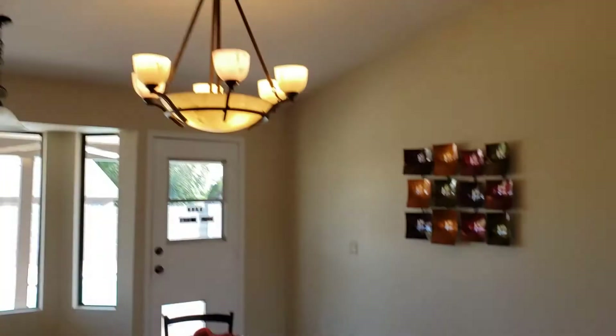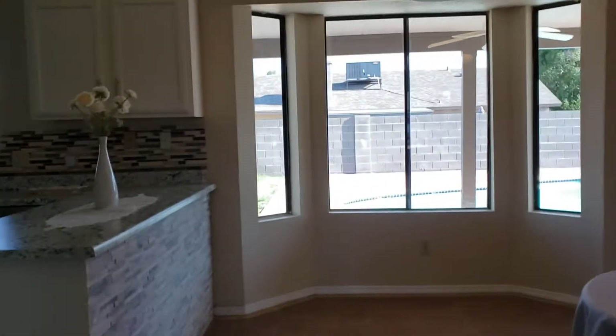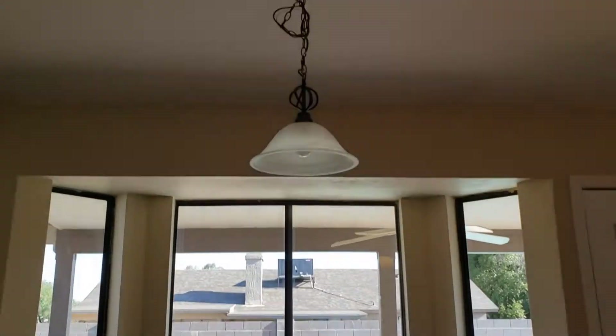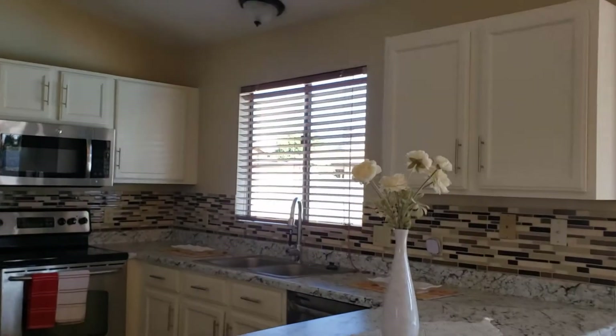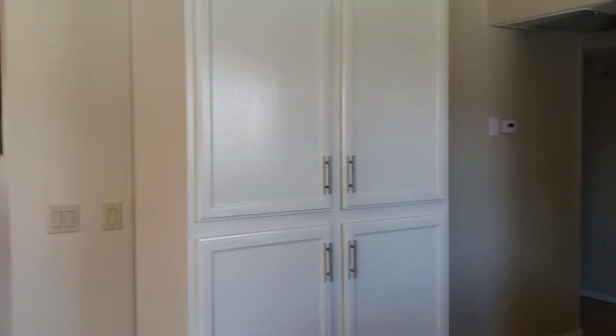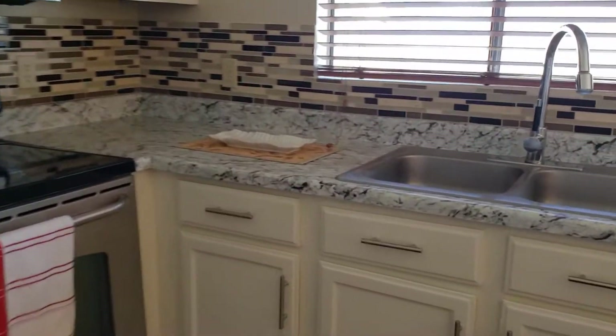This is the pantry. Dining area. Dining area also has a bump out. Kitchen is laminate countertop. The cabinets look like they are original cabinets, but they've been refinished.